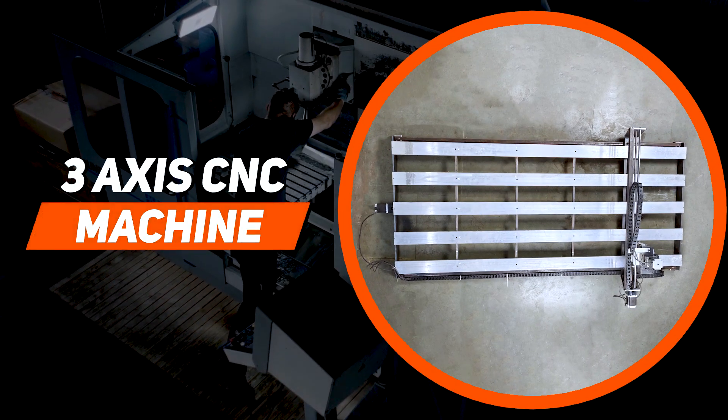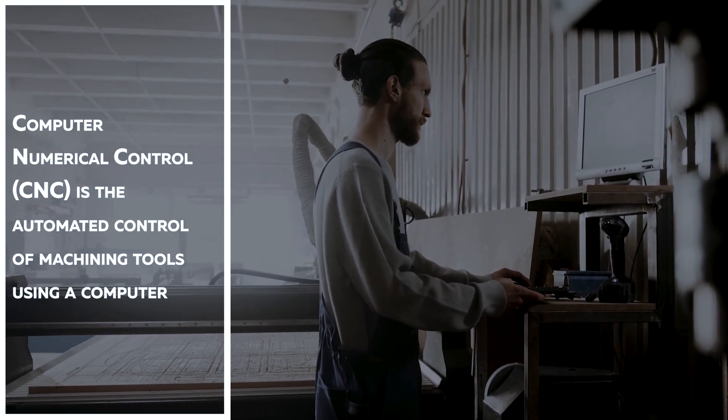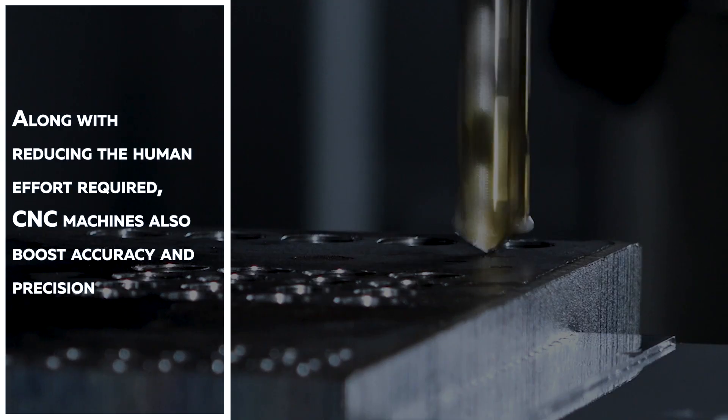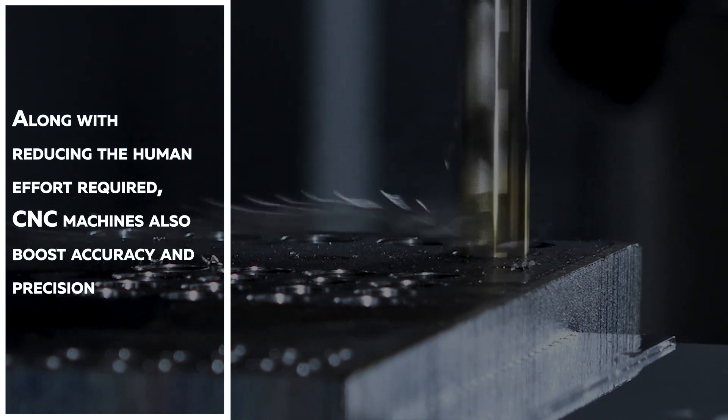3-axis CNC machine. Computer Numerical Control is the automated control of machining tools using a computer. Along with reducing the human effort required, CNC machines also boost accuracy and precision.